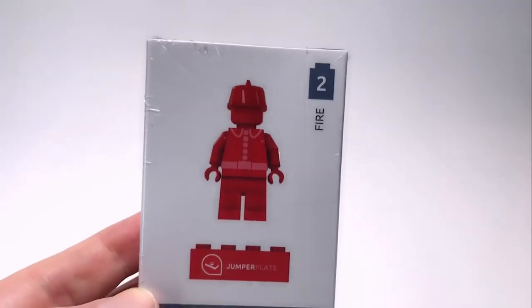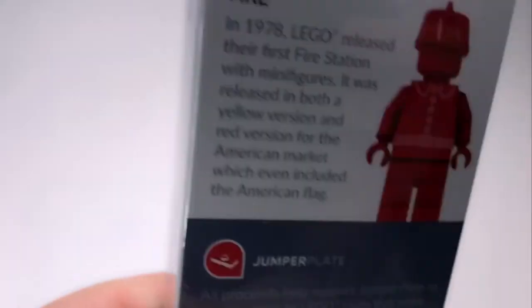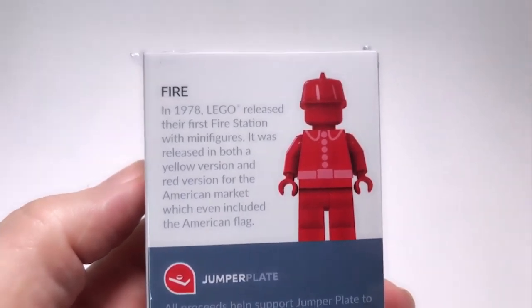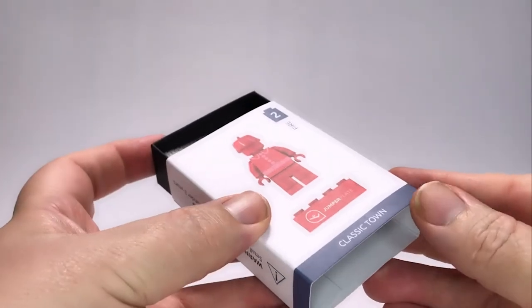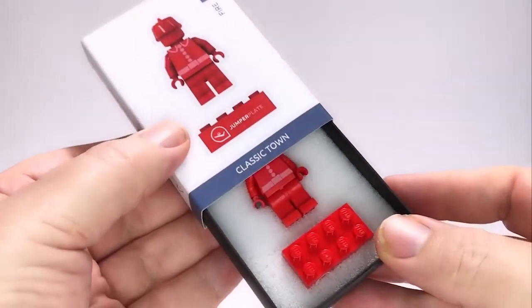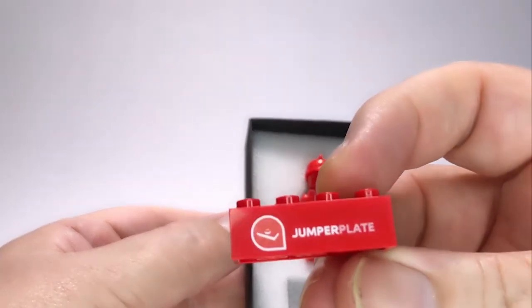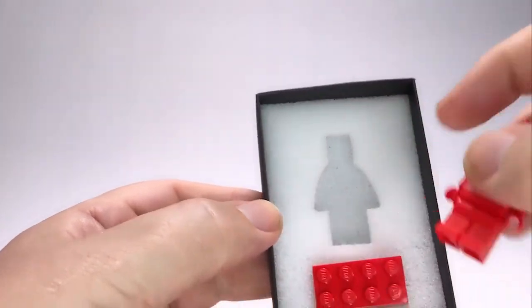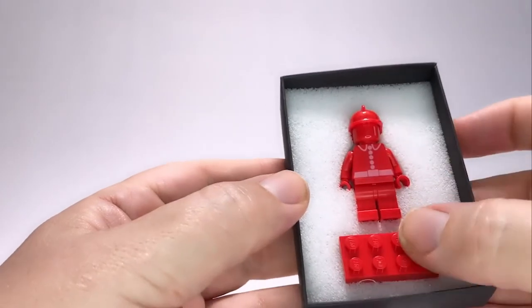Each figure comes sealed in a cellophane wrap in a matchbox-styled box, and the quality of the box, the printing, and even just the feel is really nice — it feels like a premium product. On the back of each box there is a little blurb about the minifigures. Once the cellophane is removed, it's a matchbox style so you can simply push up from the bottom or top to reveal the minifigure and the brick inside. Each figure also comes with its own custom printed brick with the Jumperplate logo on the side — five bricks in total, one in each color. There is a nice cut-out for the figure to sit in the box alongside the brick, so you can leave them in for safekeeping or take them out for display.